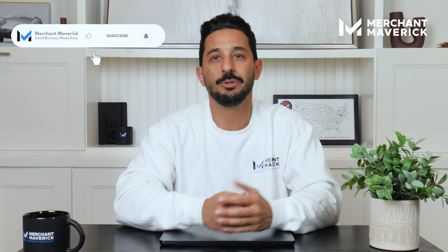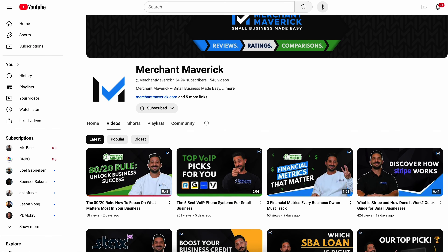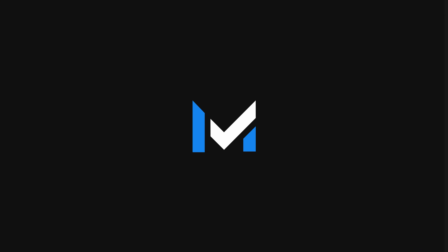That's it for today's Maverick Minute. If this helped you, don't forget to like, subscribe, and share it with your fellow business owners. Got questions or ideas for future videos? Let me know in the comments below — I'm always here to help. And if you want more content to grow your business, make sure to check out the other videos on our channel. I'll see you next time.